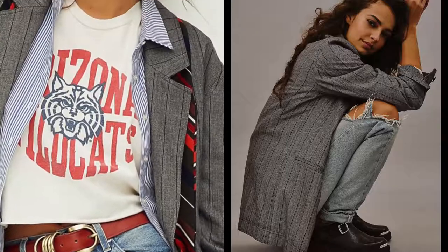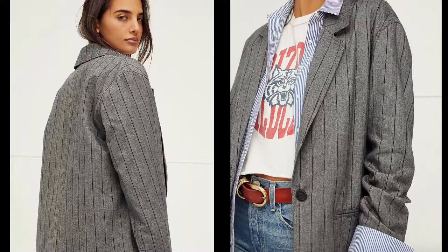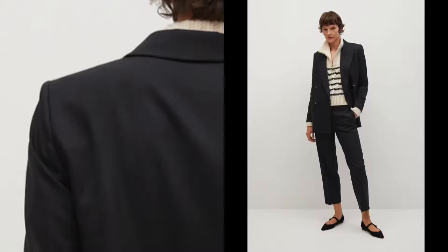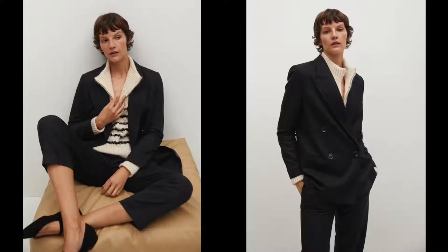We saw a lot of stripes on the runway as well, and I thought incorporating that trend into an oversized blazer would be a nice way to interpret it. Or you could just keep it classic with a really great option in black — obviously something that will never go out of fashion in your wardrobe.